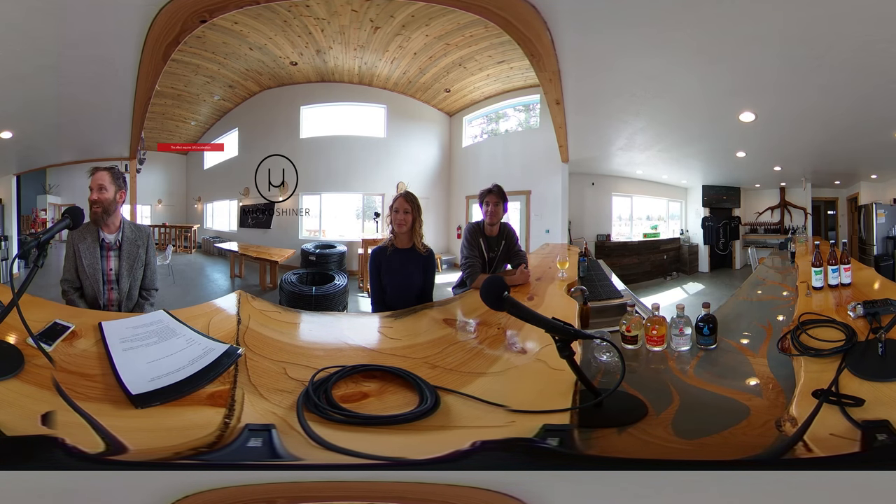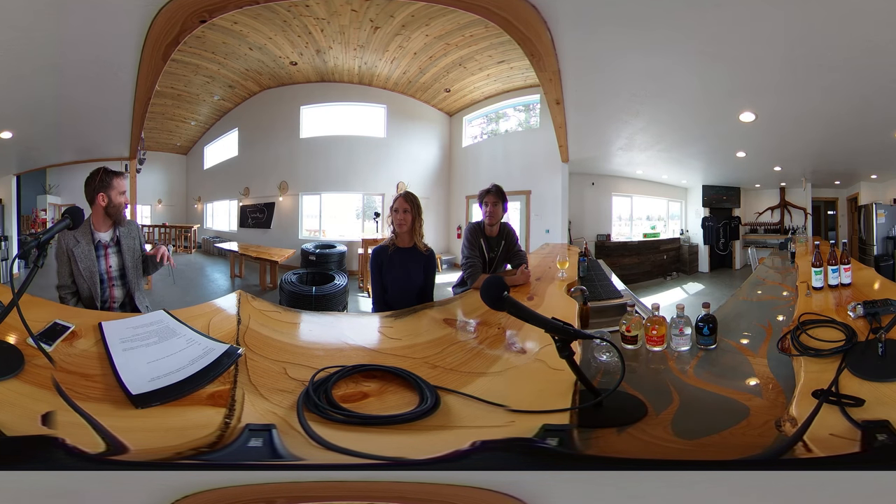I really like the spot you guys got here. You got a great view of the Sapphires and the Bitterroots and a nice little location here. Thanks. Yeah, kind of see what the Bitterroot's all about by looking out the windows here.